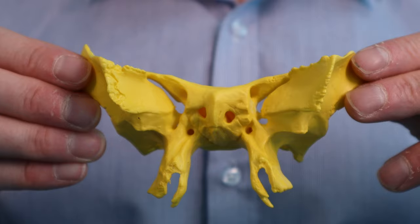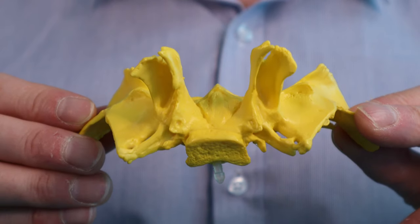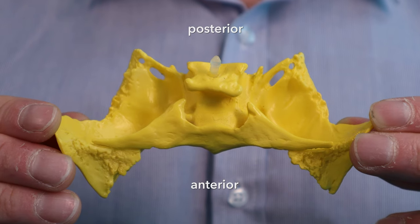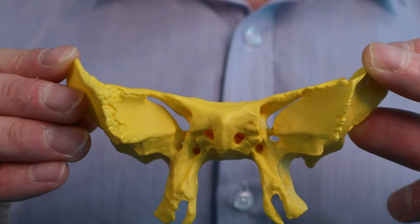Here is the sphenoid bone in yellow, looking at its internal aspect. Can you see the butterfly? It's like a butterfly with claws. We'll look at most of these features as we go.